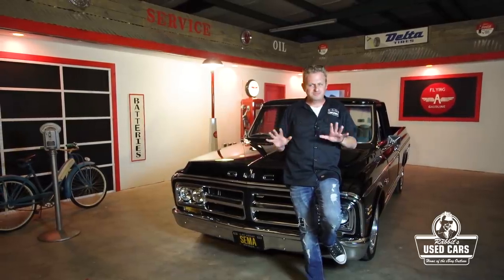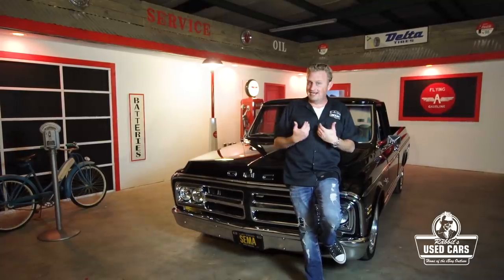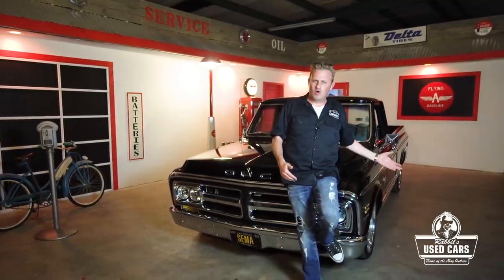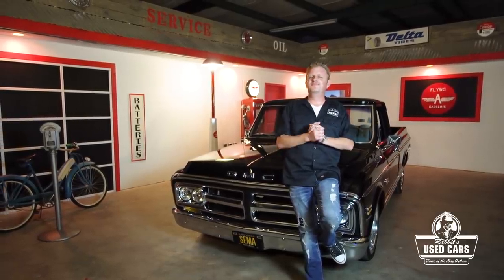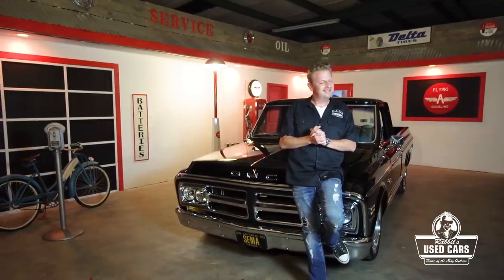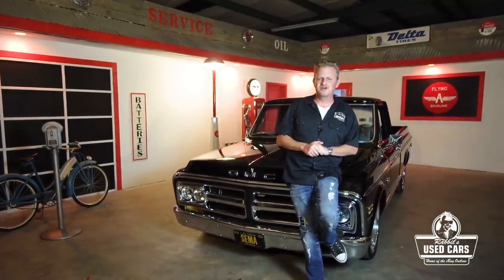I've bought hundreds of these trucks over the years, and these are just a few major things I check every time with a quick walk-around. Within a few minutes I know if I've got a winner or not. Other than a few butt marks from our model today, this one's ready to rock. We'll catch you next time at Rabbit's Used Cars.